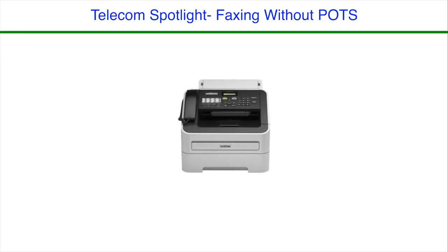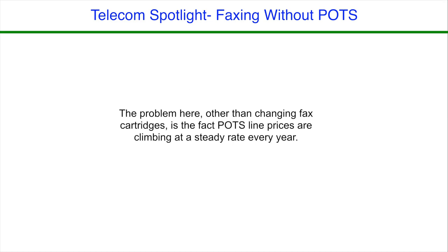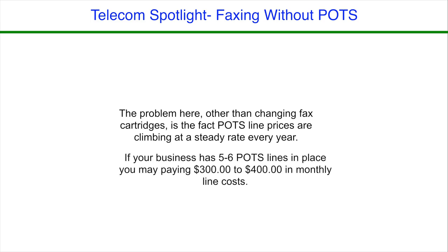Many of our clients still find themselves using fax machines. In some cases, we have clients working with government agencies, freight forwarders, and medical outfits that need traditional faxing. The problem with this is that if you're still using a POTS line, or plain old telephone service from the phone company, you are faced with ever-increasing costs. If your business has as little as five to six POTS lines in place, you could easily be paying $300 to $400 a month in line costs alone.